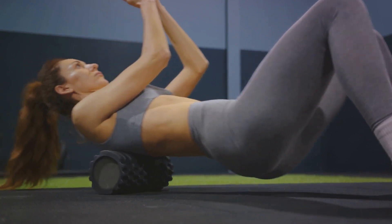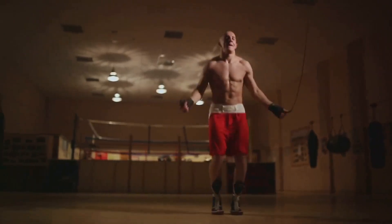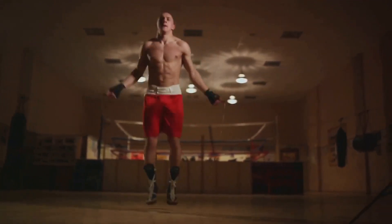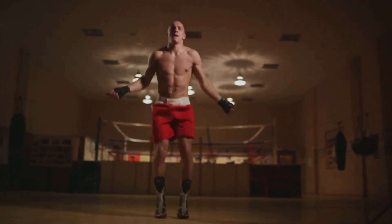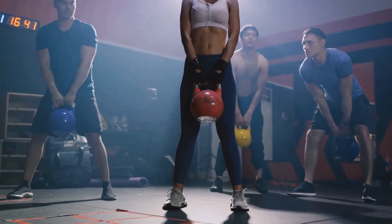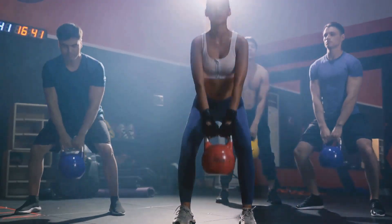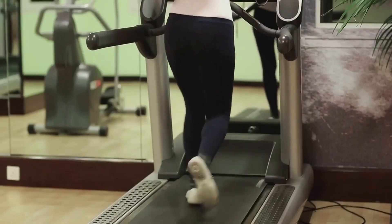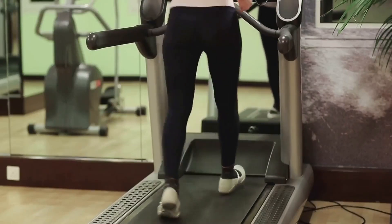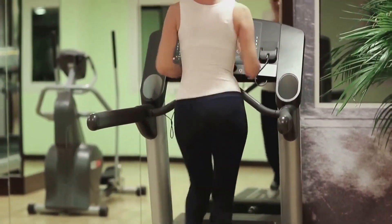But warm-ups aren't just about safety — they also enhance your overall workout performance. By warming up, you're gradually increasing your heart rate and circulation, which helps prime your muscles for action and enables you to get the most out of your workout. Warm-ups can even help you burn more calories by increasing your metabolic rate. So not only are you preventing injuries, but you're also maximizing your calorie burn. Never skip your warm-up — it's essential for a safe and effective workout.